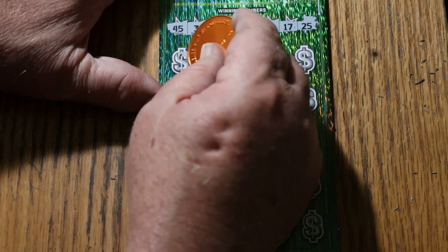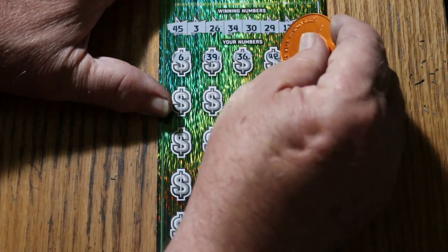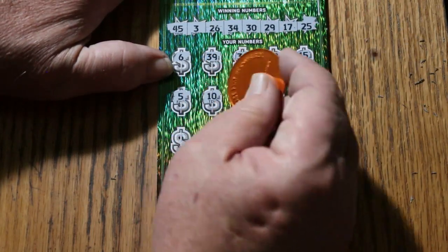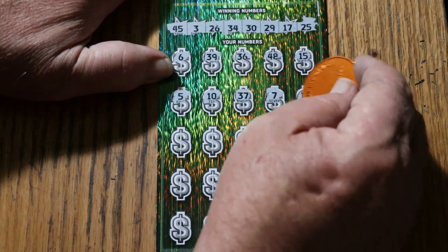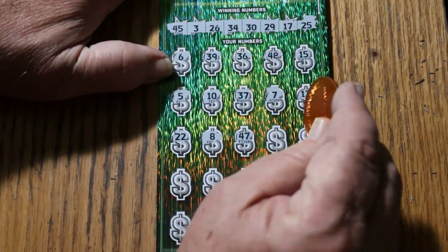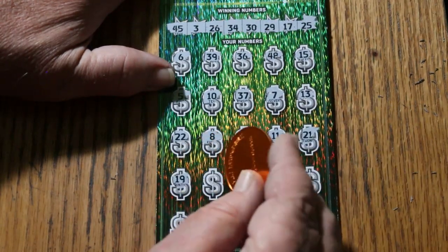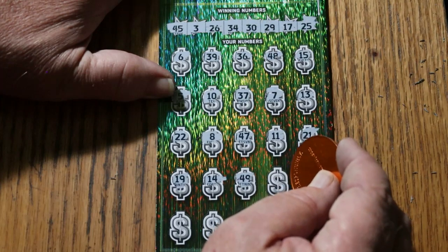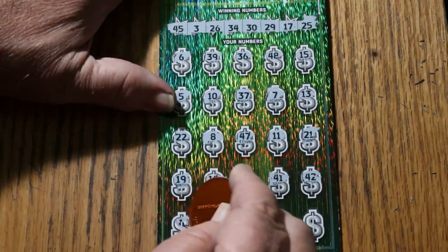Here we go. 6, 39, 36, 48, my number 15, 5, 10, 37, CJ7, 13, 22, 8, 47, 11, 21, 19, 14, 49, 41, 42.